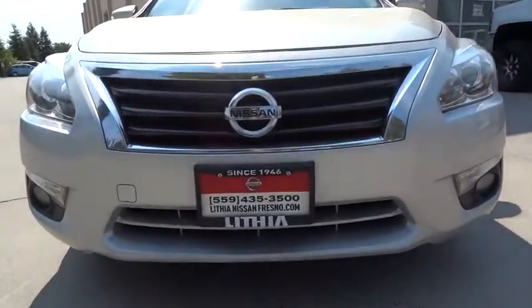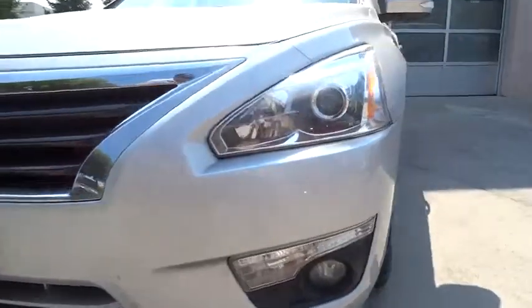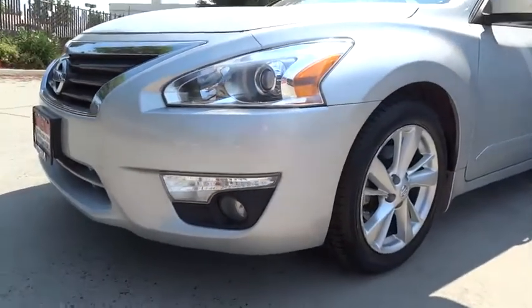Auto-off headlights, AM-FM stereo radio. This isn't just a vehicle — it's an experience. So stop in for a test drive today.